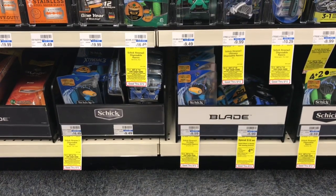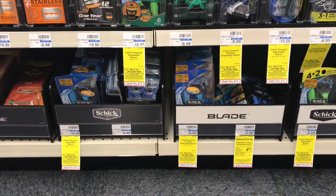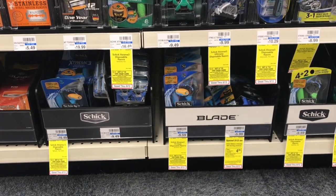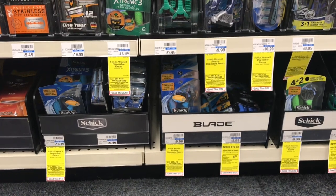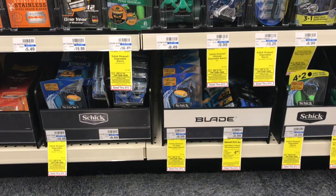On transaction number three, go ahead and buy another two packages of razors. Use two of the $3 off one coupons from your Smart Source 5/13. You'll pay $5.98, but get back that $5 in ECBs, which you're going to use in transaction number four.